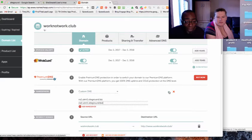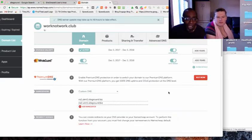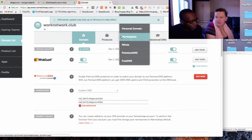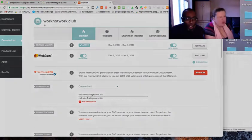Click the tick button to save it all and you'll get a confirmation message if it goes well. It says DNS server update may take up to 48 hours to take effect, but usually it'll take about 20 minutes to two hours. So we're not going to sit here and wait for that.